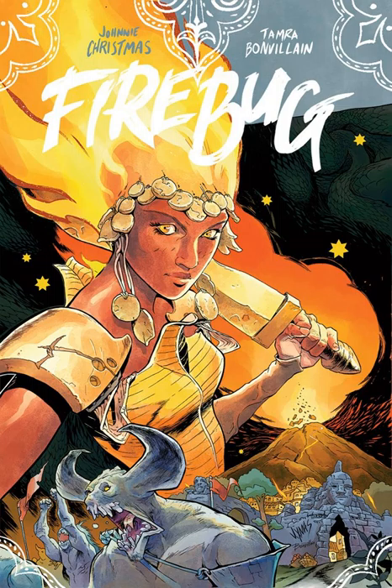This week we're going to be talking about Firebug by Johnny Christmas. He handles both the writing duties and the pencil work. The colors are done by Tamara Bonvillain, who you can see her work over with Wayward in terms of Image books, but also a particular favorite of yours, Master Jake — Doom Patrol.